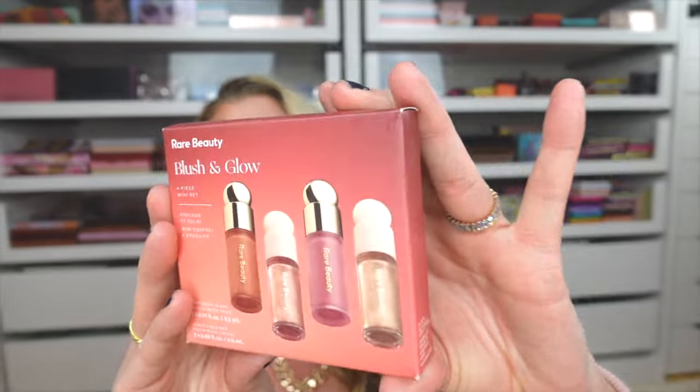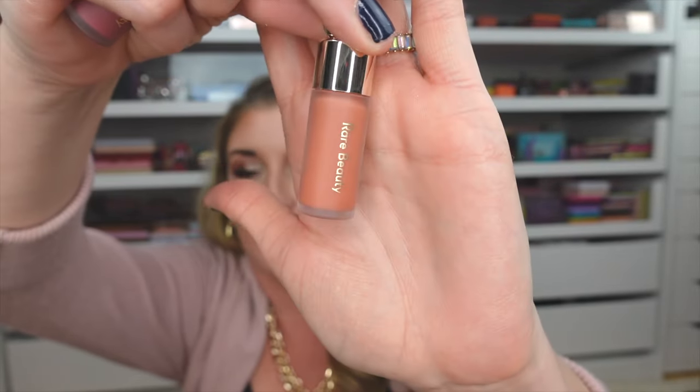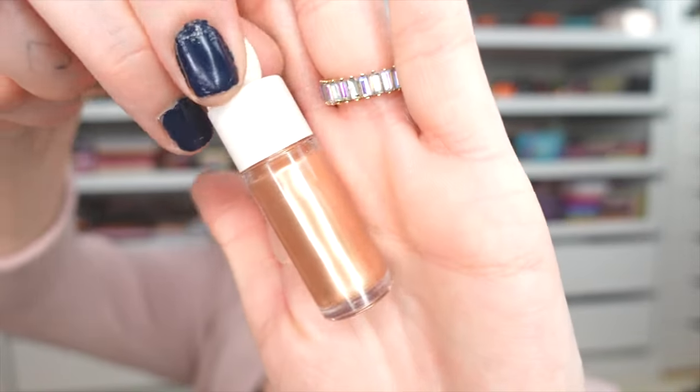I could not resist picking up this mini holiday Rare Beauty Blush and Glow set. It contains two blushes and two liquid highlighters. The blushes are in the shades Virtue — a pretty peachy apricot shade — and Wisdom, a lovely darker pink perfect for fall. The highlighters are Transcend, a beautiful rose gold, and Magnetize. I am really excited to try all four and let y'all know what I think.